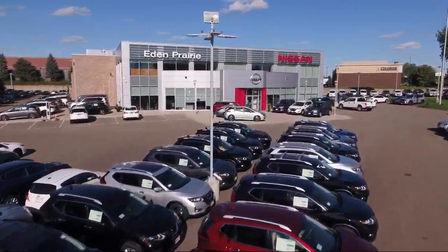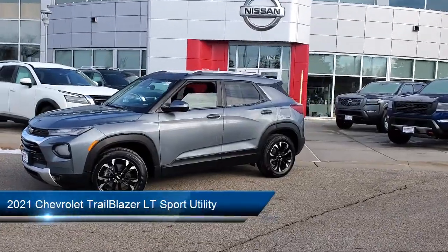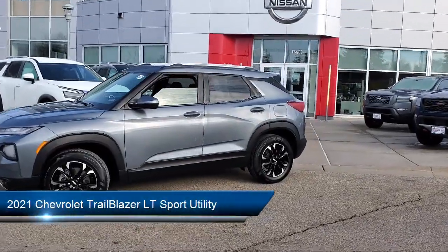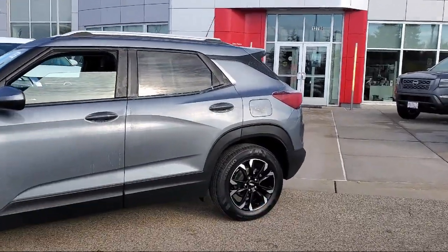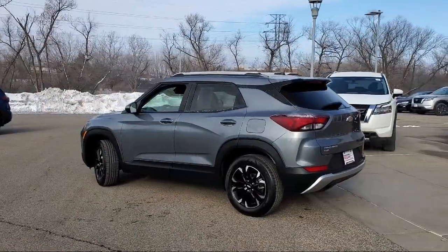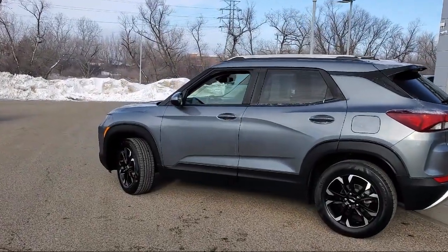Welcome to Eden Prairie Nissan. Here's a look at another one of our great vehicles from our inventory. It comes equipped with OnStar and Chevrolet Connect emergency communication system, two-way power driver lumbar seat adjuster, ride and handling suspension, roof rack, and rear view camera.